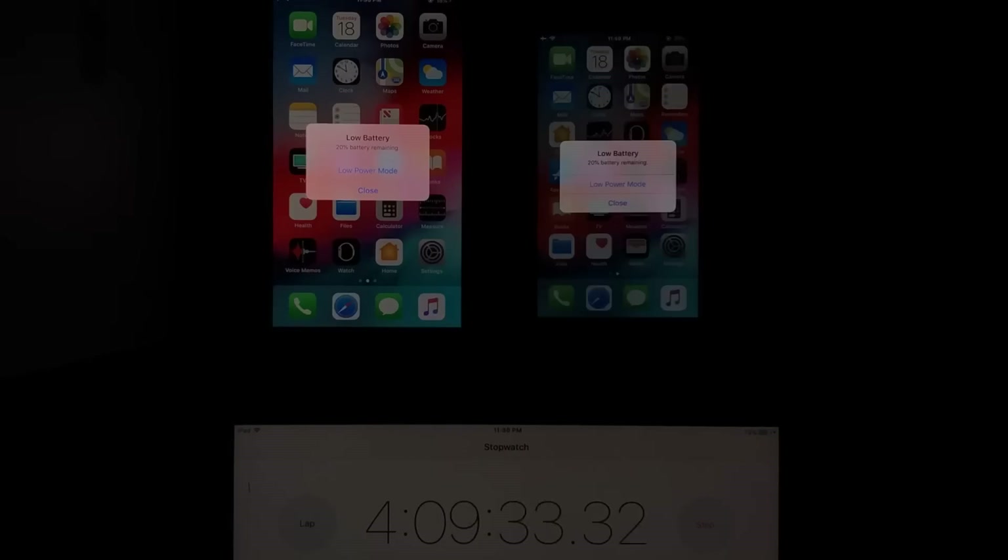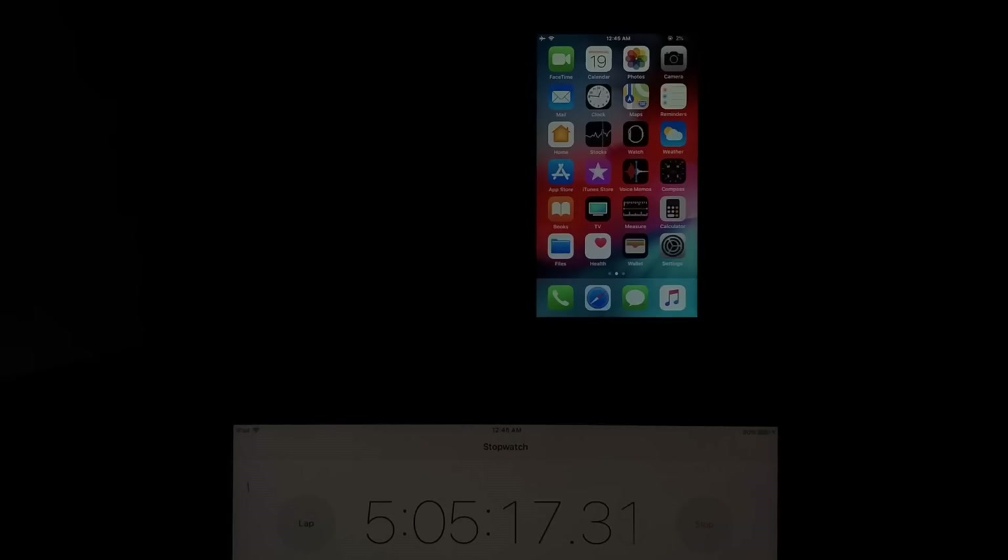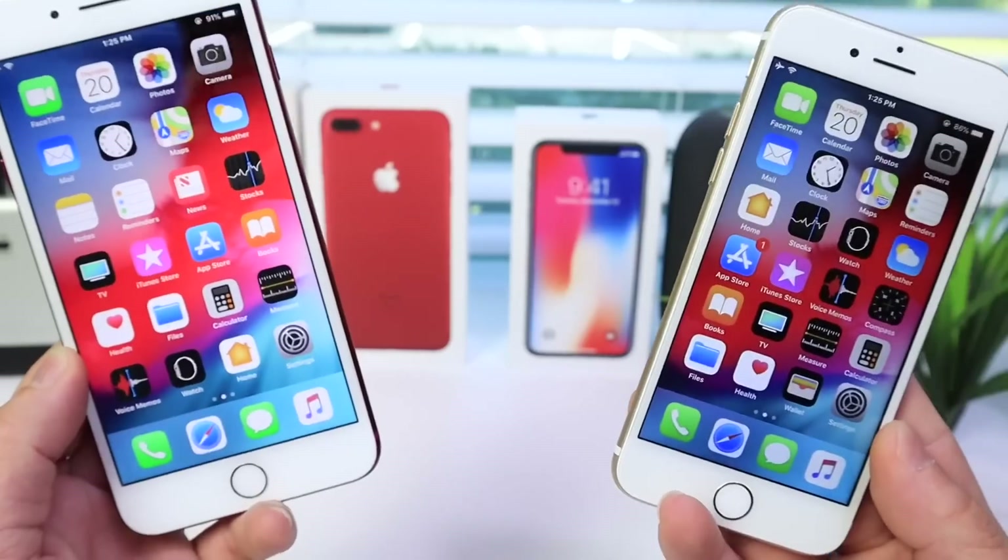I got approximately five hours and five hours and 15 minutes of on-screen time on both devices. That doesn't mean your device will only last five hours — my tests are a bit more extreme. What I'm seeing is at least 20 to 30 extra minutes of on-screen time in iOS 12 versus iOS 11. So if your device used to last seven or eight hours a day, just add approximately 20 to 30 minutes of extra on-screen time after upgrading to iOS 12.